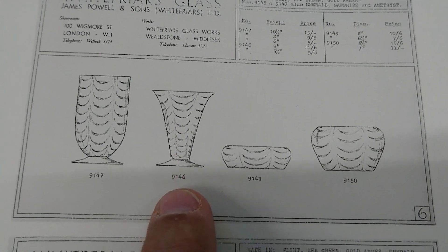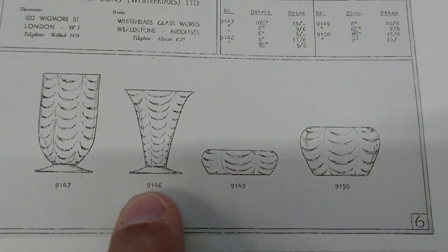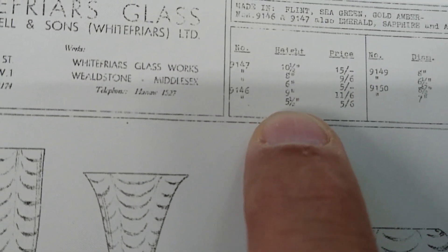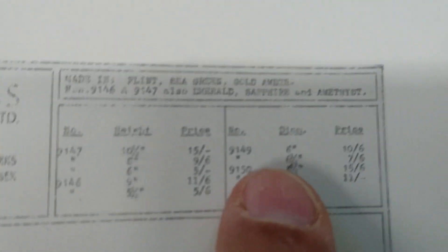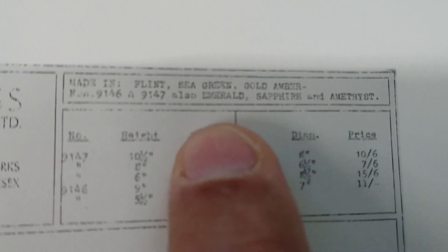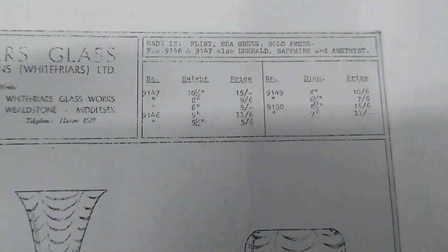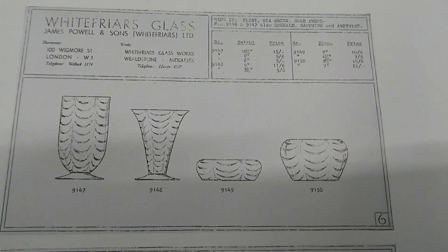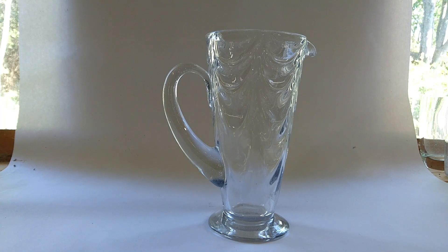The pattern 9146 vase comes in two sizes: 9 inches and 5.5 inches - the one I showed you was the 9-inch version. It comes in amethyst, sapphire, and emerald, and I think amethyst is pretty rare.